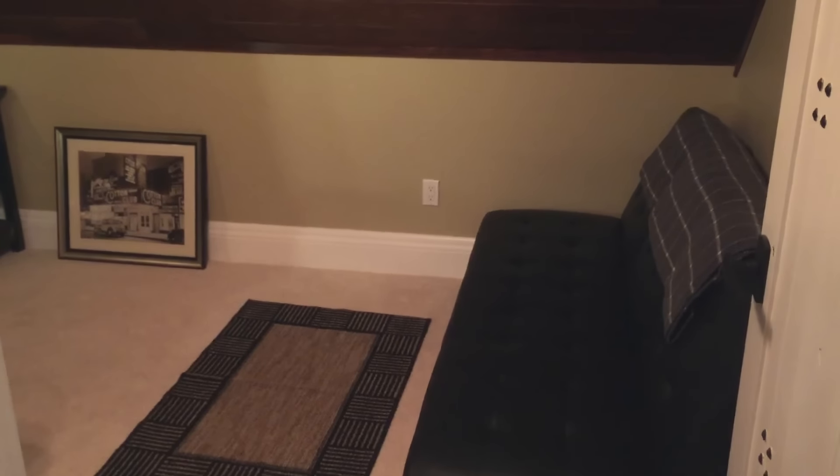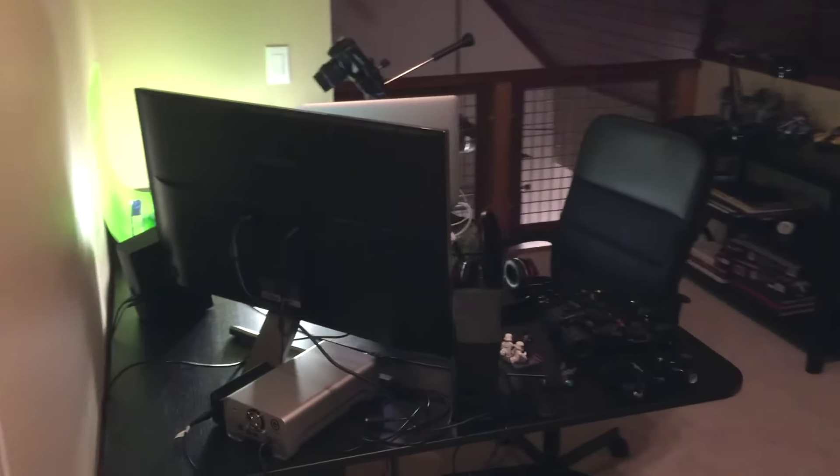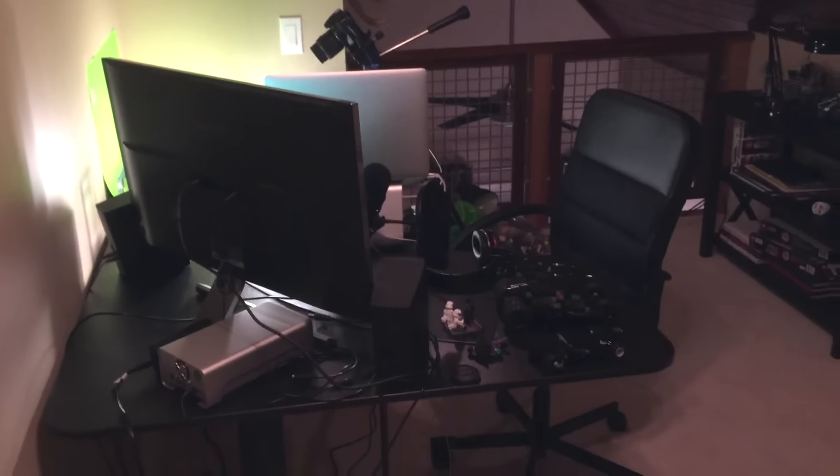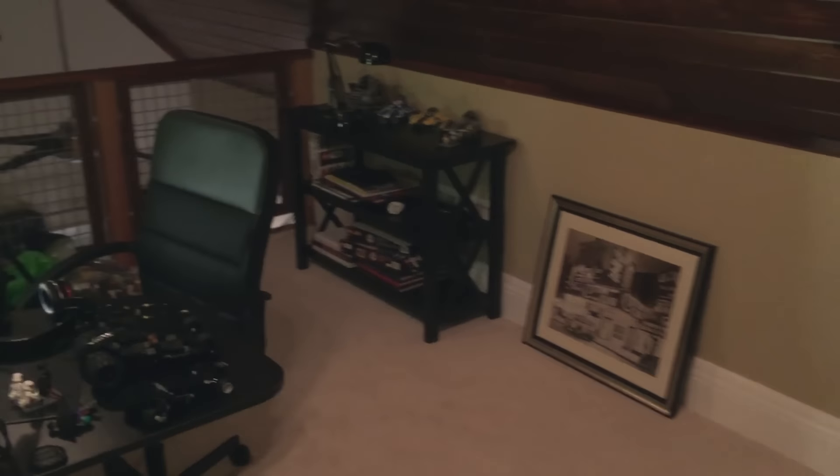This is the upstairs part where I work on everything. Right here you have this like leather futon kind of, and this is the door then you walk in. This is what's going on up here — you got my desk, you got a table over there with miscellaneous Legos and stuff on it, a picture that needs to go up.